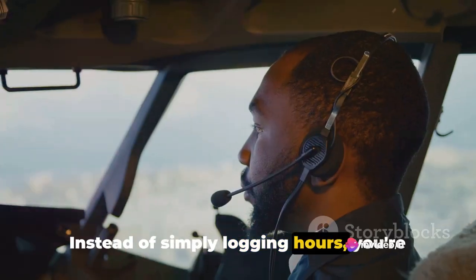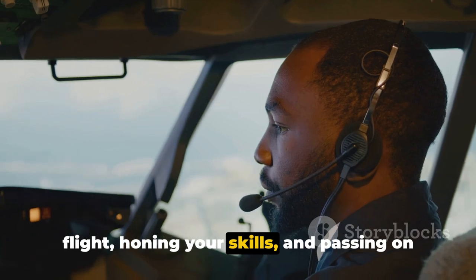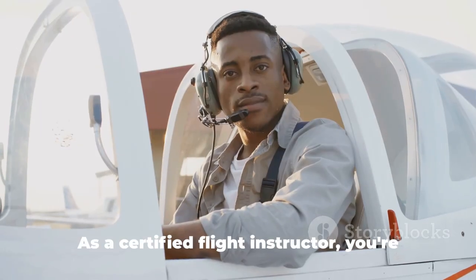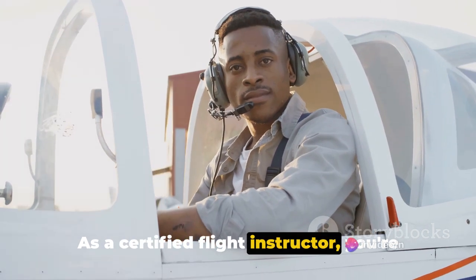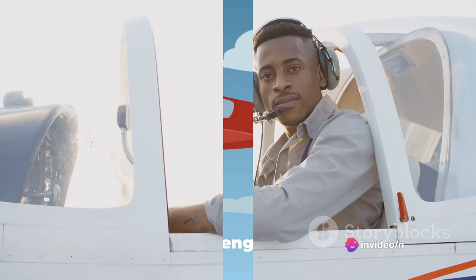Instead of simply logging hours, you're actively engaging in the process of flight, honing your skills, and passing on your passion for aviation to others. As a certified flight instructor, you're not only earning a living, but also gaining valuable experience for your next step.